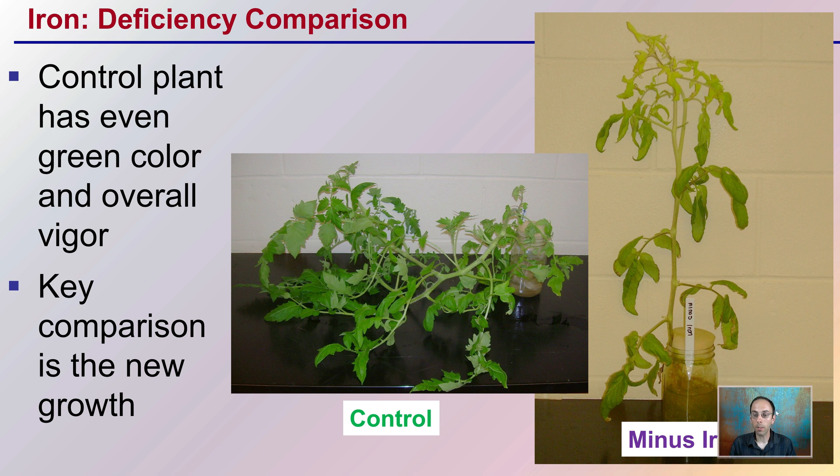Here's the comparison. Here's the same plant minus the iron next to a control plant fed a balanced fertilizer. The control plant has even green color overall and is very vigorous. The key comparison is that the new growth is as consistent as the older growth. In the iron-deficient plant, we see lack of vigor and the newer growth being very yellow while the older growth remains green.